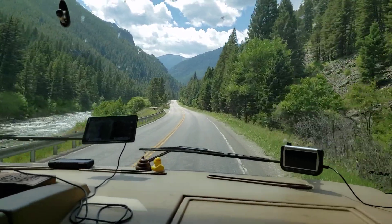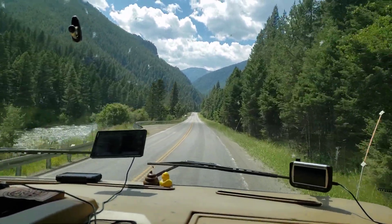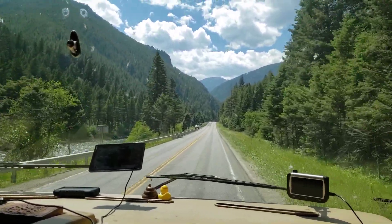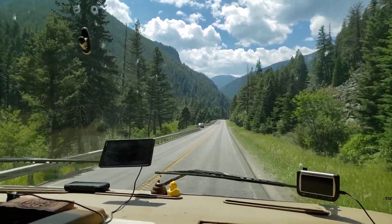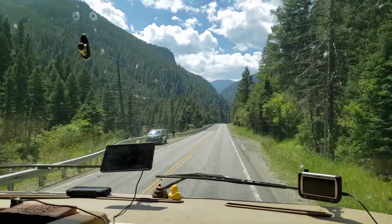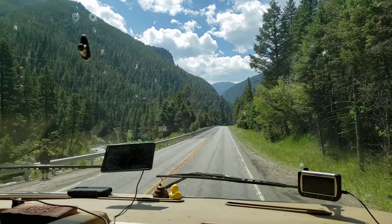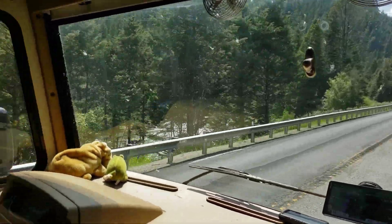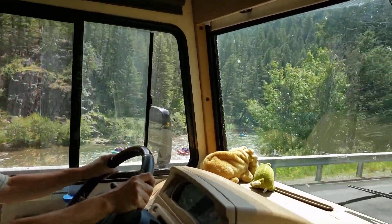We see a raft coming down the river. We're heading down the 191 toward Yellowstone. Very brave. We have a massive line of trucks and cars behind us, but most of them can't go a whole lot faster than we can. The river is full of rafters at the moment.